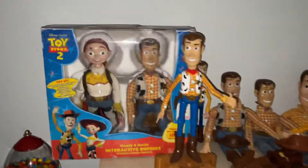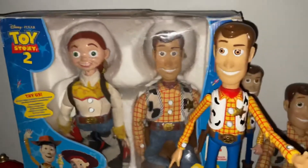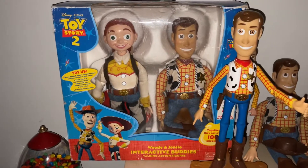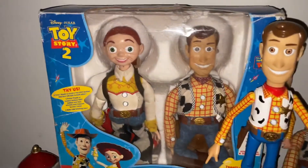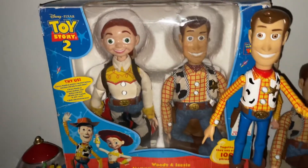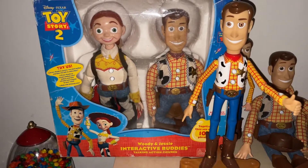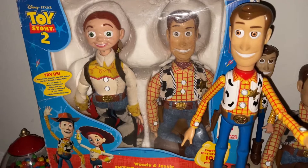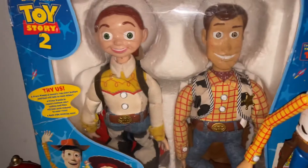Up here we have the Woody shelf, plus one Jessie because that Jessie goes with that Woody. These are the Think Away Toys Woody and Jessie interactive buddies — you can see both of them are in their box. The box is in kind of damaged condition. I got those on eBay for about a hundred bucks, which is a fine price — kind of pricey, but I still wanted to get them because they come in their box and they still work.